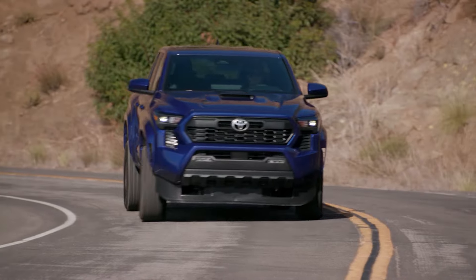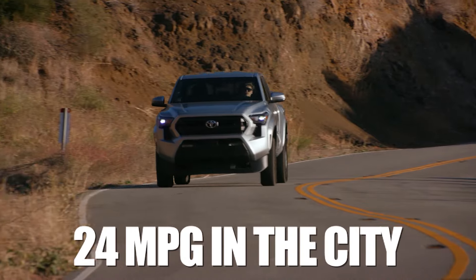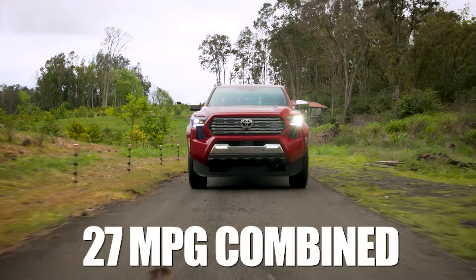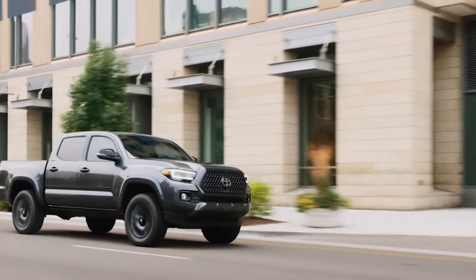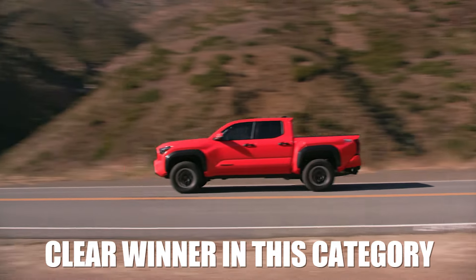According to some industry experts, the new i-Force Max hybrid engine will be able to get 24 mpg in the city, 30 mpg on the highway, and 27 mpg combined. This is a 6 mpg difference compared to the older version of the Tacoma, and the new model will be a clear winner in this category.